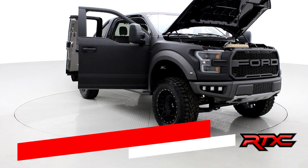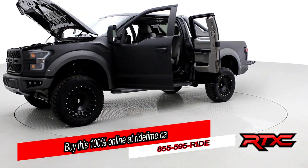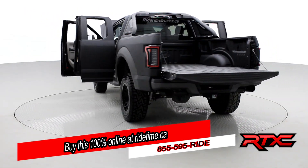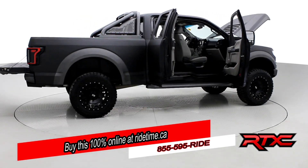Ride Timers, are you impressed by our turntable? Then you'll be further impressed by the fact that you can buy this 100% online with Ride Time's confidential application. Did you also know we deliver worldwide? That's right, we deliver right to your driveway. If this is your future vehicle, leave us a deposit and we'll hold it for 48 hours.